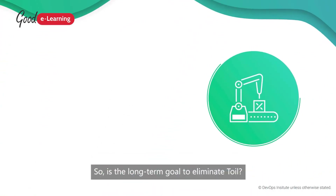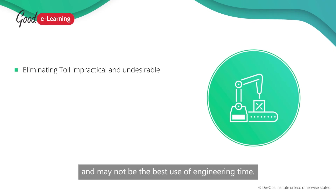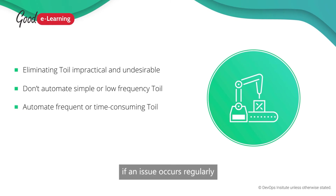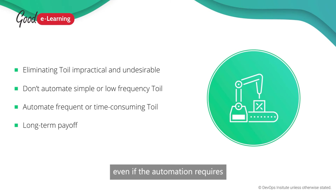Is the long-term goal to eliminate toil? This probably isn't possible and may not be the best use of engineering time. In general, toil that only requires quick, simple manual interventions or doesn't occur frequently probably isn't worth automating, particularly if a lot of engineering time is required to automate the task. On the other hand, if an issue occurs regularly or requires a lot of manual intervention, it would be worthwhile automating a task to manage it, even if the automation requires considerable engineering time.